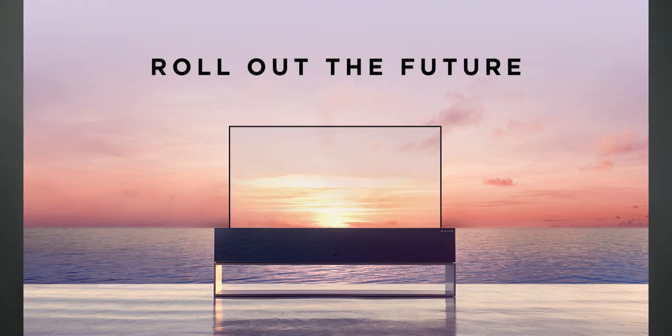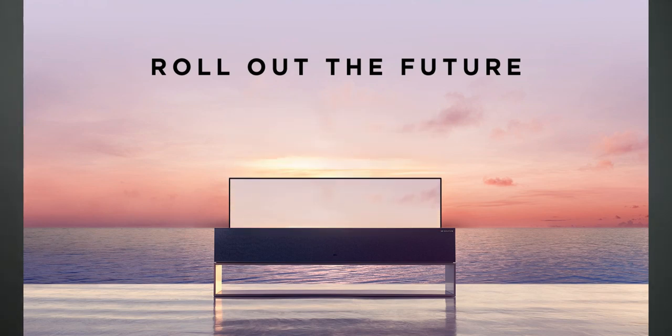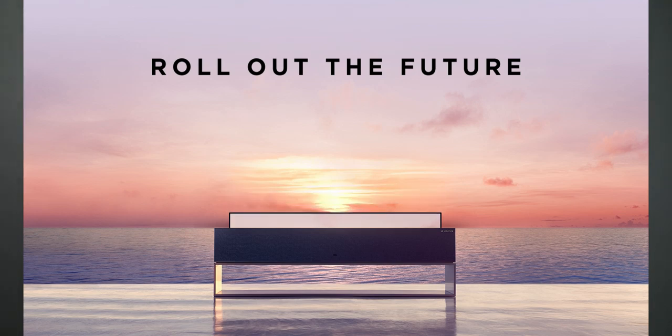If you look at the ceiling, the screen faces down. If you look at the ceiling, the screen is down toward you.